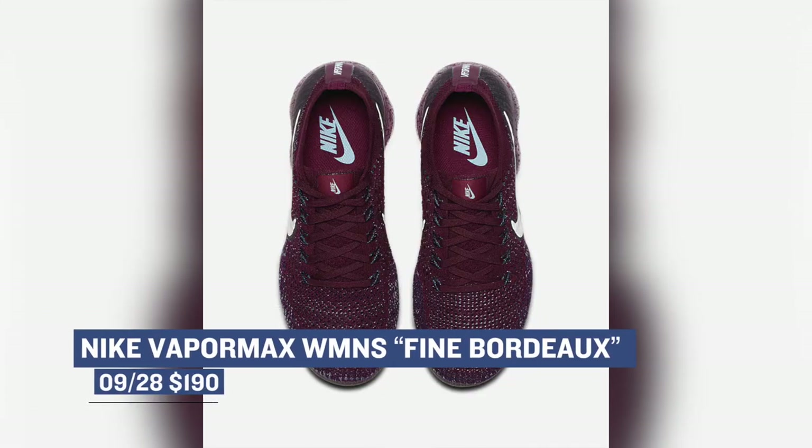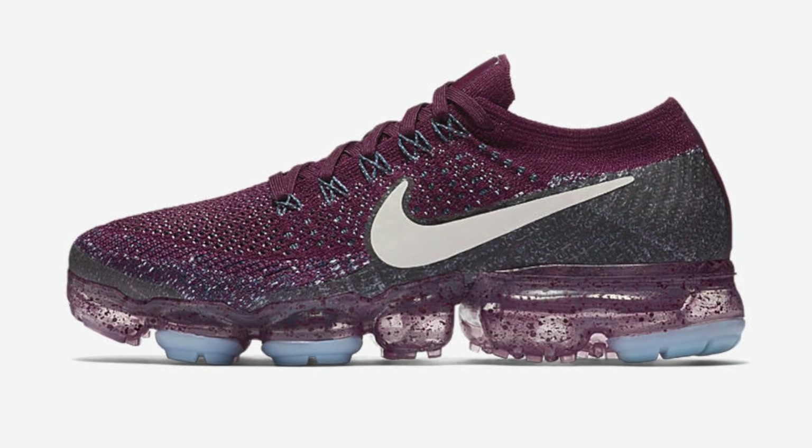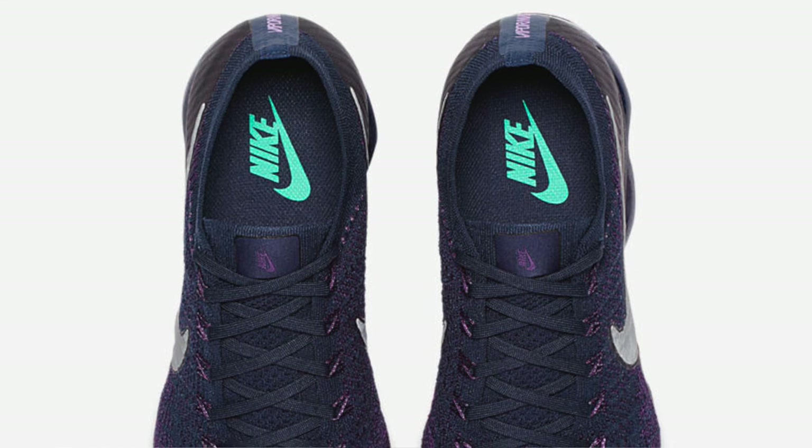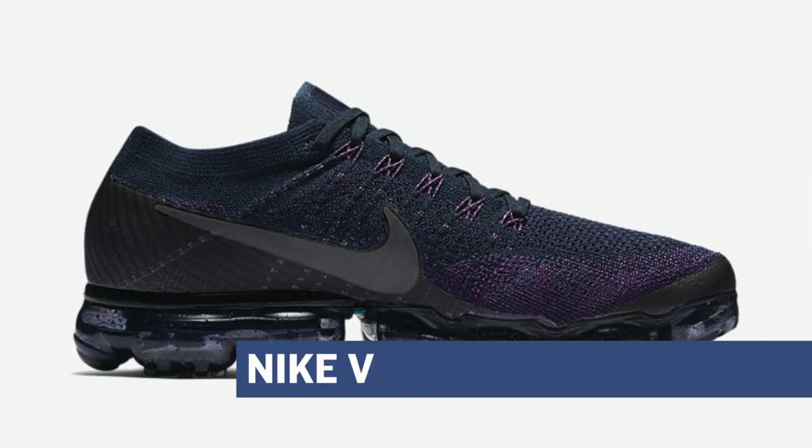Still tracking for today, we have two colorways of Nike's newest running shoe, the Vapormax. One pair will be for women in the Bordeaux colorway — or Fine Bordeaux as Nike is calling it — and I really like this colorway. Those will cost you $190. For the men, they have the College Navy colorway of the Vapormax, also $190. Both of those are available today.